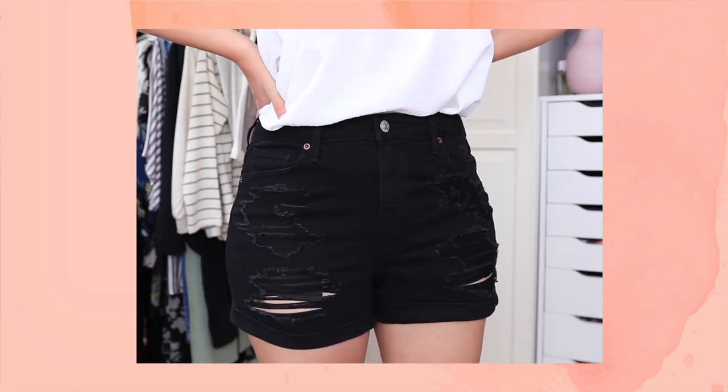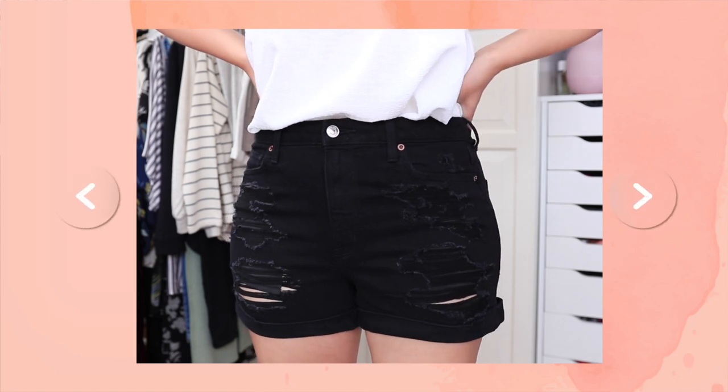Each of them has a cuff at the bottom, which I really liked too. I'm not the biggest fan of cutoff shorts anymore — I used to really like them but not so much anymore. These were all $39 for each pair, and they were on sale.